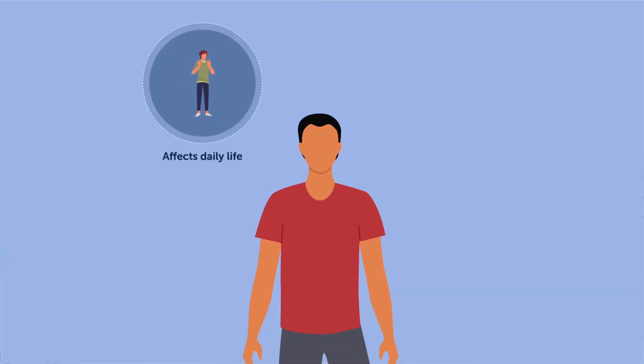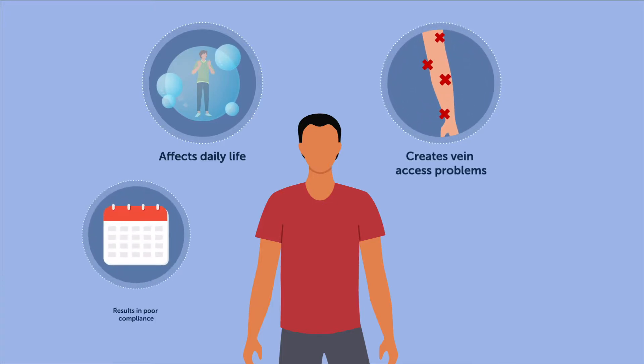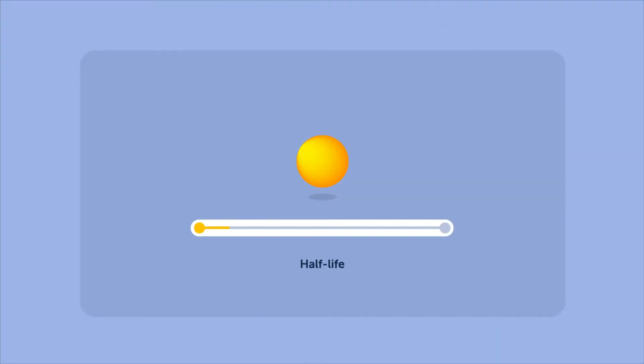This greatly affects their daily lives, creates vein access problems, and results in poor compliance. Moreover, it puts considerable financial burden on both patients and health care systems.